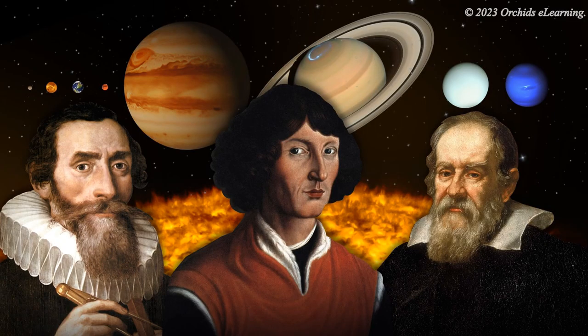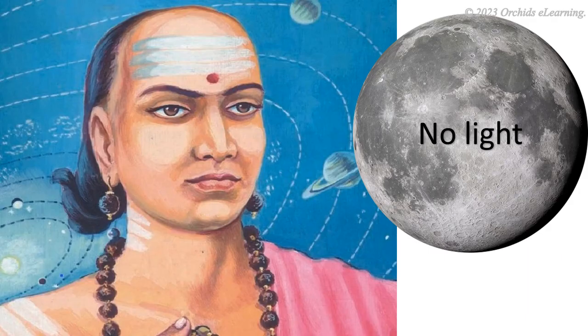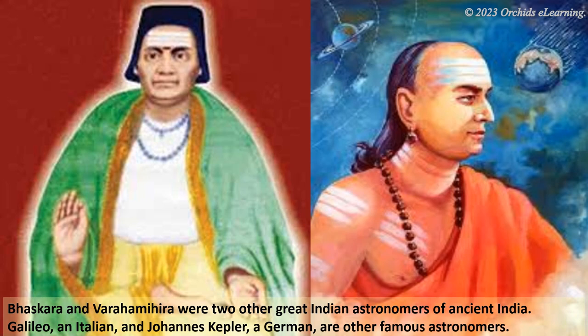Astronomers are people who study the objects in the sky. They have identified many constellations. Some 1500 years ago, an Indian astronomer, Aryabhata, explained that the earth is round and rotates on its axis. He also said that the moon has no light of its own, but shines when lit by sunlight. Bhaskara and Varaha Mihirah were two other great Indian astronomers of ancient India.